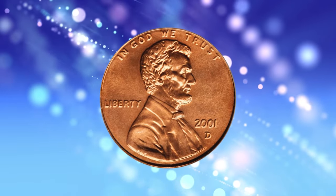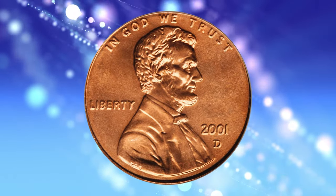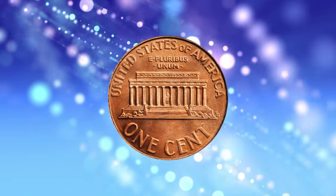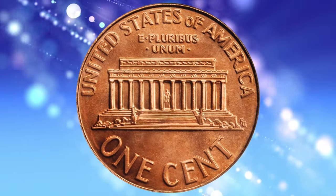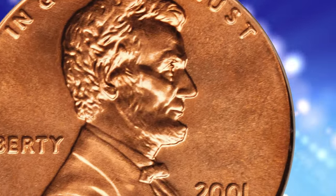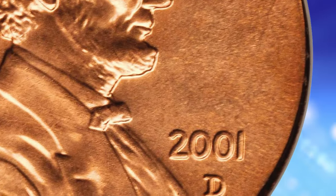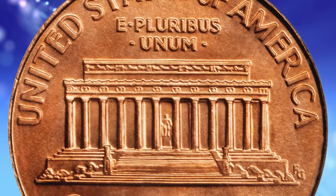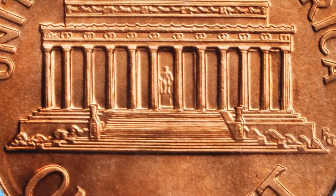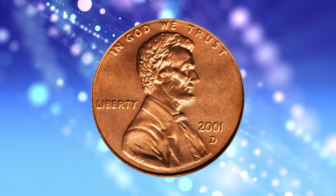Examples in MS66 to MS67 can be found in mint sets, bags, or rolls. In MS69 condition, it is very scarce, but if someone decides to buy one graded, with enough patience, one will eventually surface in the market. Nevertheless, PCGS certified just 23 specimens this fine, including this penny.